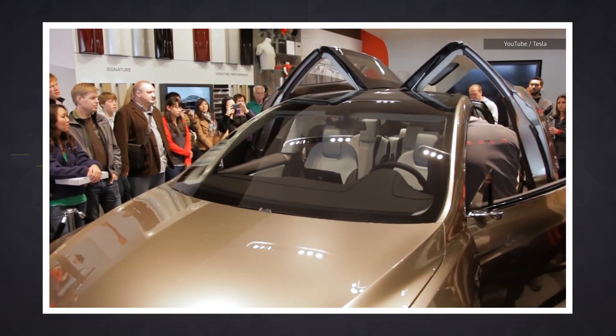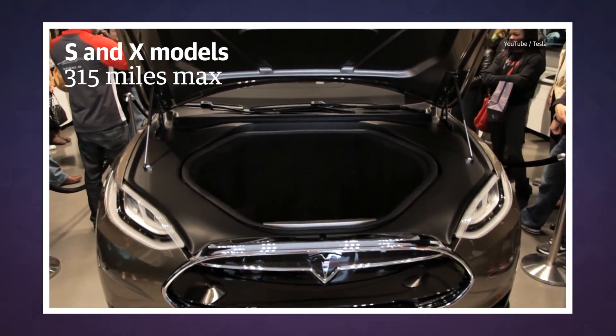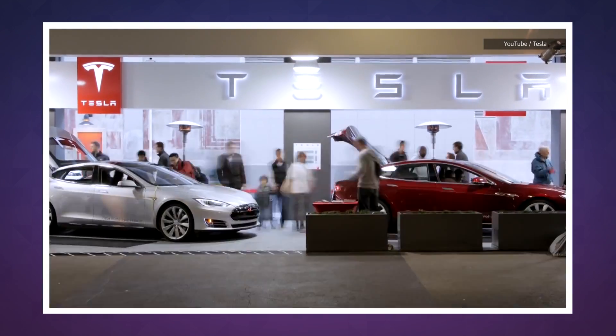You may remember that S and X models can travel up to 315 miles max, and that's after Tesla upgraded those vehicles' batteries to 100 kilowatts late last year.